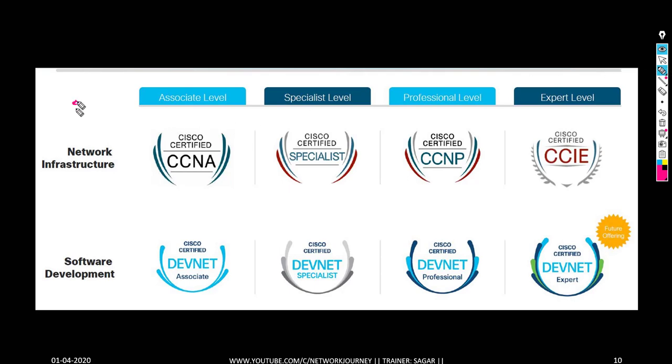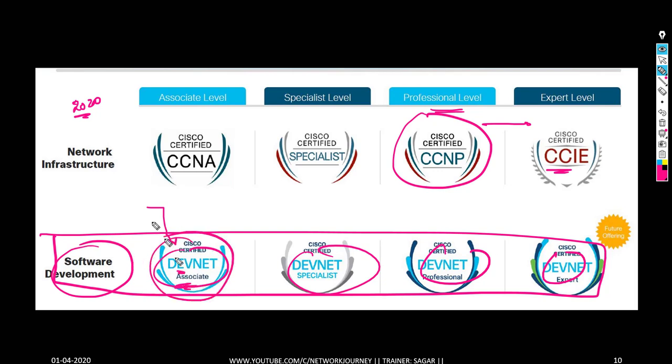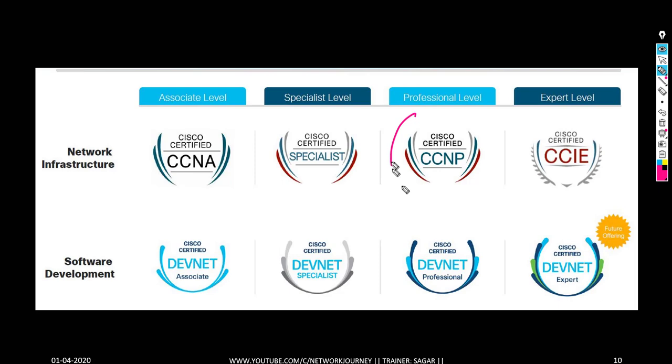We are at the professional certification level, and from here we can move on to CCIE. Alongside this, Cisco has also launched the DevNet program for the first time. We have already started a Cisco Certified DevNet Associate batch, so if anyone wants to enroll in that course, contact me one-on-one. For now, let's stay focused on CCNP — Cisco Certified Network Professional.